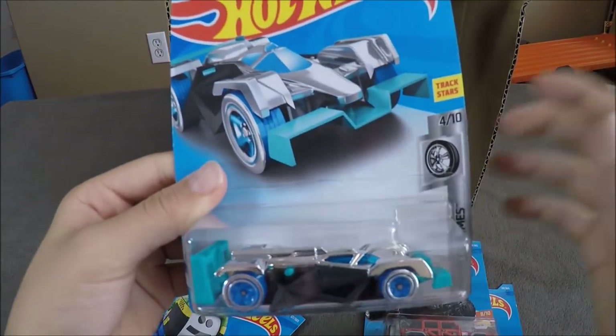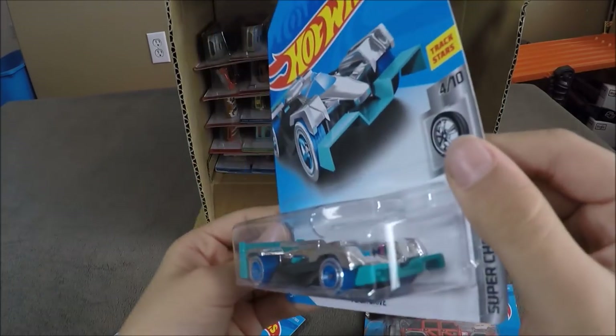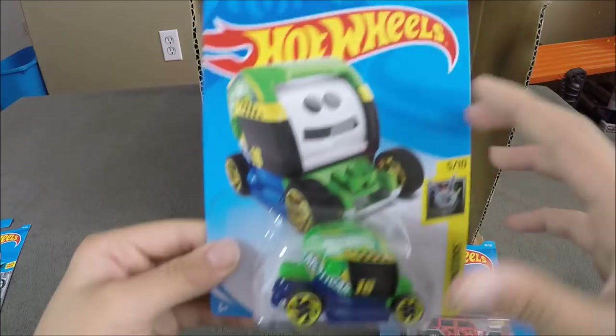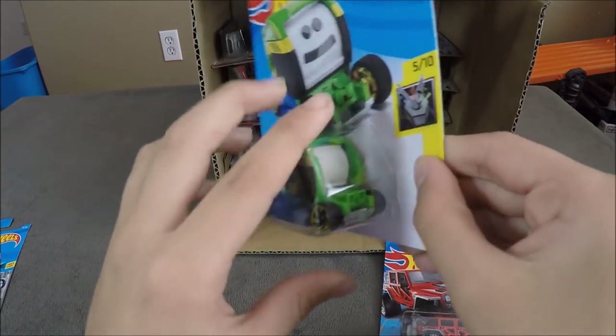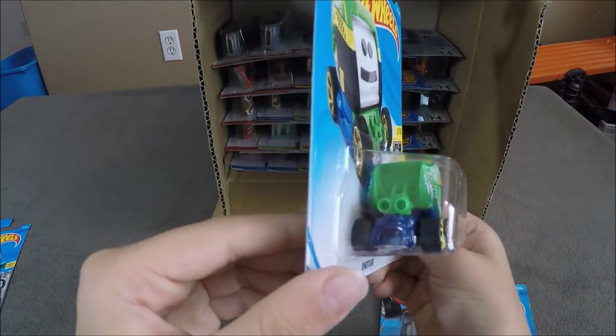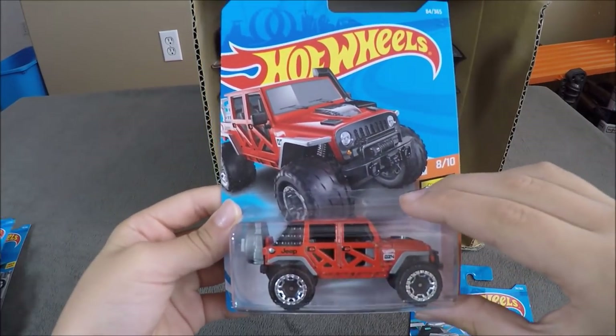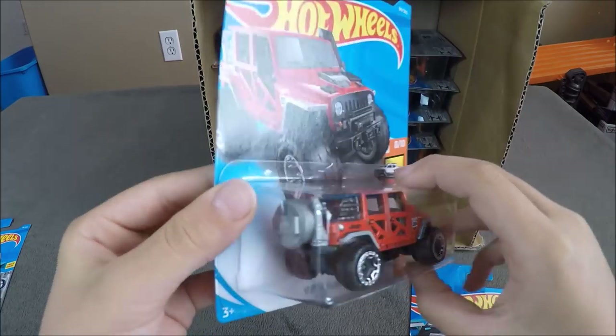Now we have the Flash Drive, which is a Hot Wheels Super Chromes, a Motor Car where you can draw on the car right here, and a 2017 Jeep Wrangler.